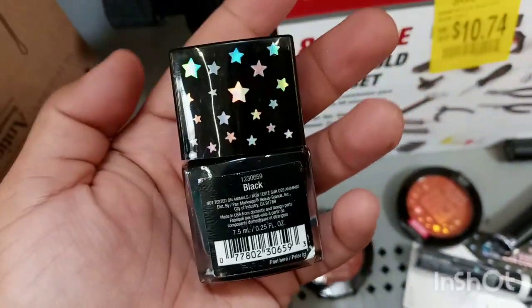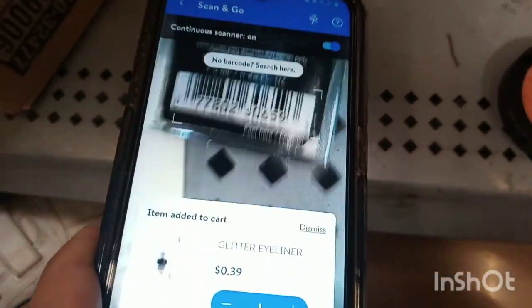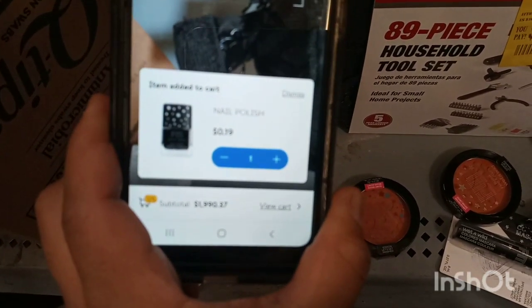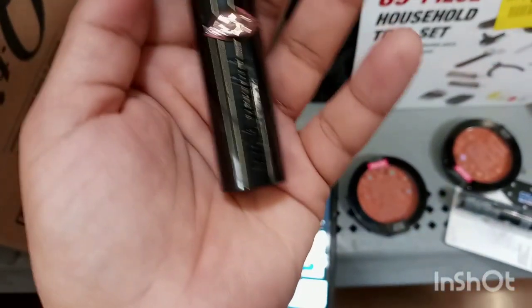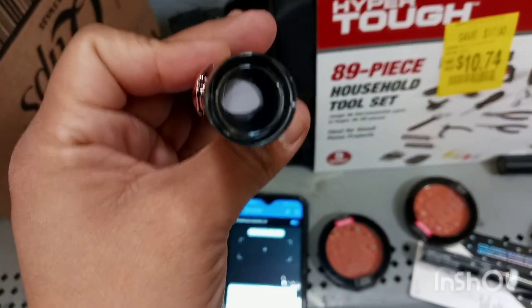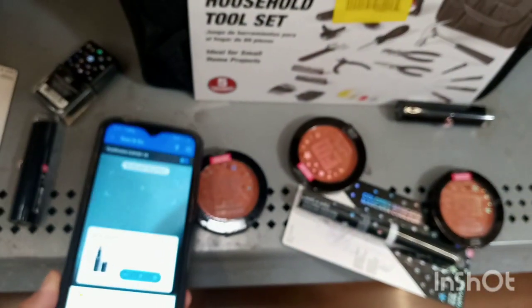The glitter eyeliner is ringing up for 39 cents, so I'm going to get it. I also found this black nail color — scanning it now — and it's coming up for 19 cents. Then I found this Wet n Wild one with the little lips in a lilac, kind of light purple color, and this one is ringing up for 19 cents. So I'm going to get all of these.